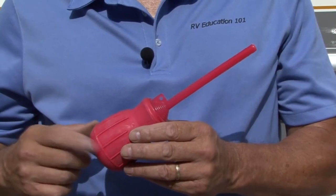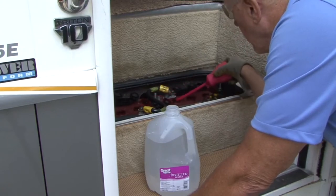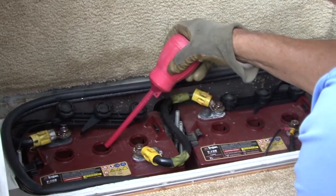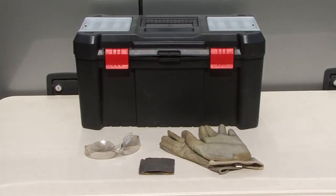Another handy tool is a battery filler. When lead acid batteries are charged, water can evaporate and it needs to be replaced with distilled water. Checking and watering batteries goes a long way to extending the life of your RV batteries. Additional tools and supplies for battery maintenance are gloves, safety glasses and some sandpaper.